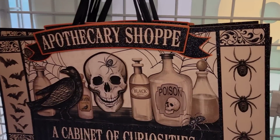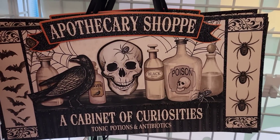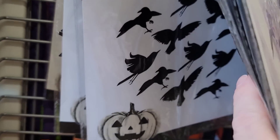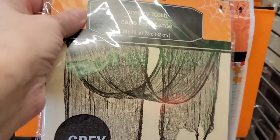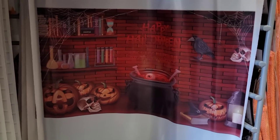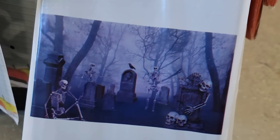I think this Halloween sign is really cool. Here we have a pack of 15 black crows in three different sizes. They also have door covers, wall covers, and chair covers — pretty big, about 42 by 72.